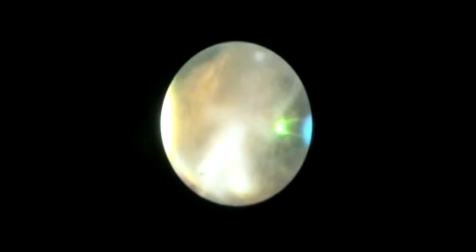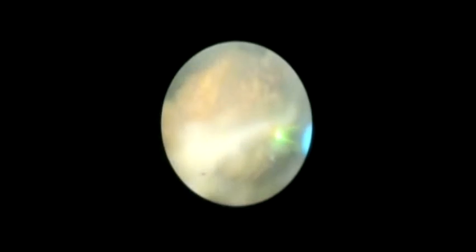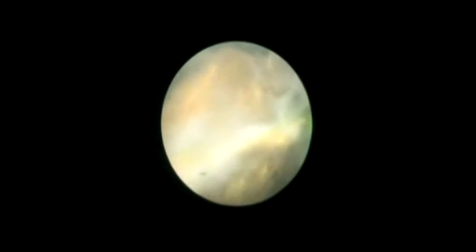A thin Holmium laser probe was advanced through the 1.2 mm working channel of the SpyScope catheter. Under direct cholangioscopy vision, the laser fibre was placed in contact with the stones and activated, leading to their fragmentation. We used a pulse power gradually increased without exceeding the maximum recommended dose of 4 joules and 100 watts of power.